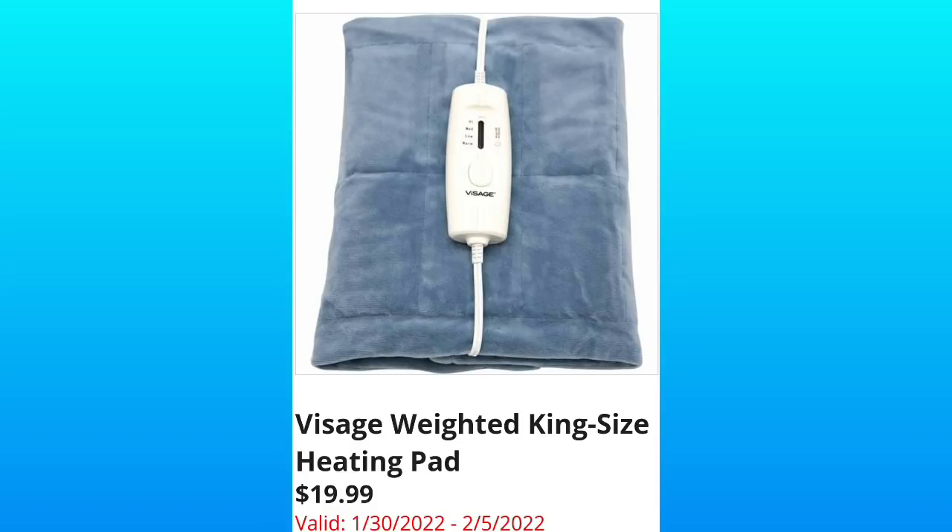Then they have the Weighted King Size Heating Pad for $19.99. I actually purchased this last year.